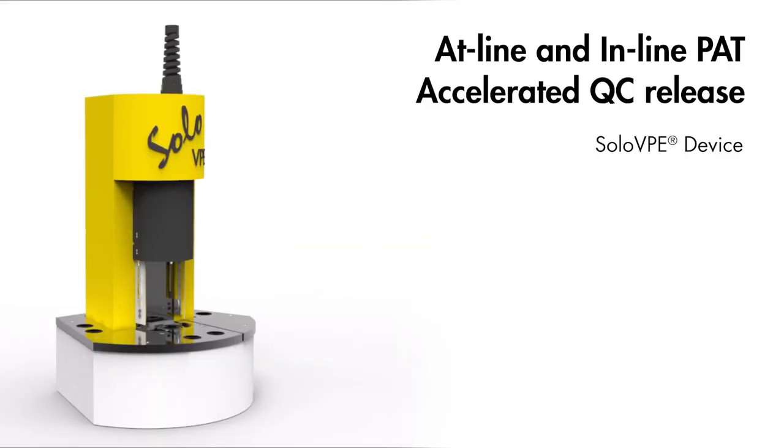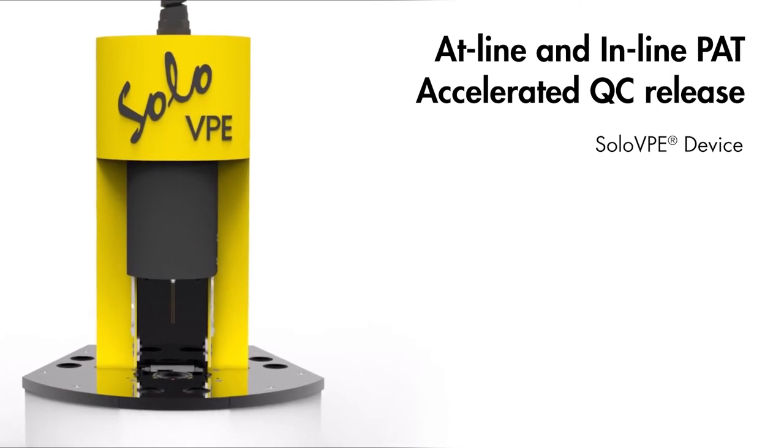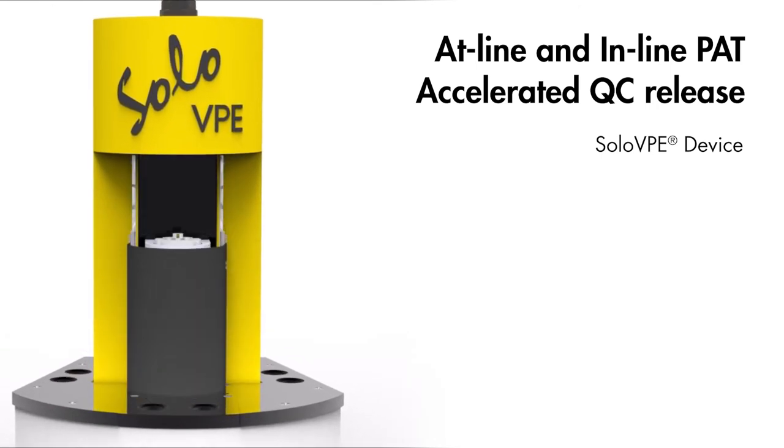Analytical tools reduce variability to monitor critical quality attributes and accelerate QC release.